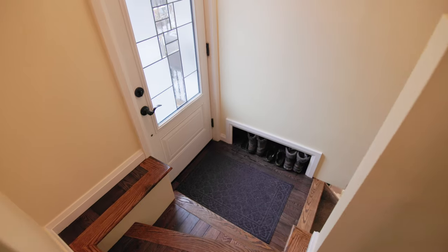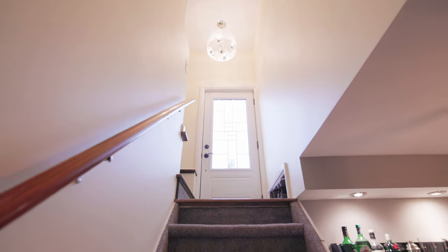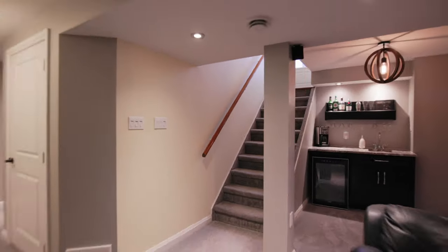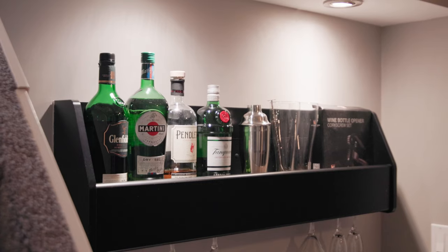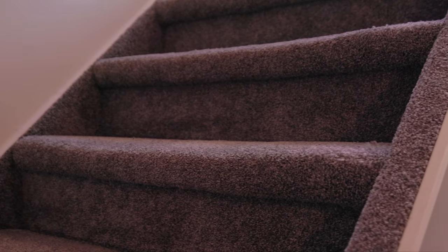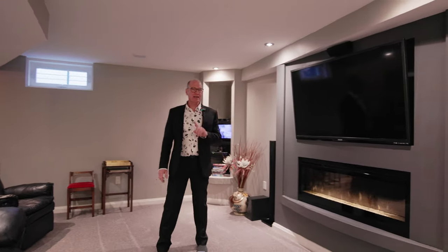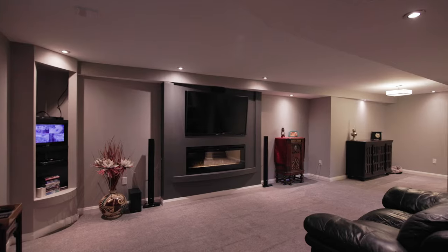Coming downstairs to the fully developed basement, this is a very entertaining space. There's a little stand-up bar with a built-in sink, bar fridge, and nice storage area, along with really neat light fixtures and beautiful fresh carpet. There's also a second electric fireplace with a big screen TV on top.